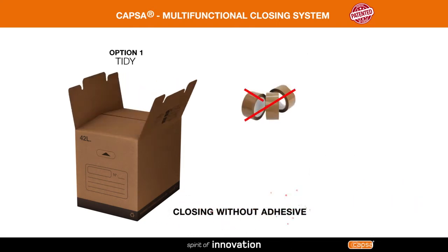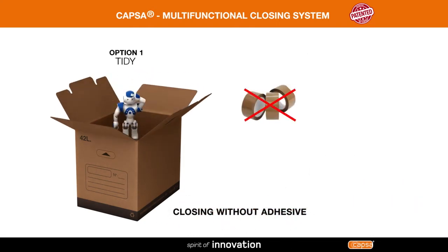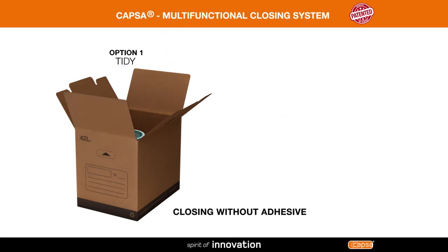The design of the first flaps means you don't need adhesive to close the box, so you can access the contents at any time, making organisation simple.